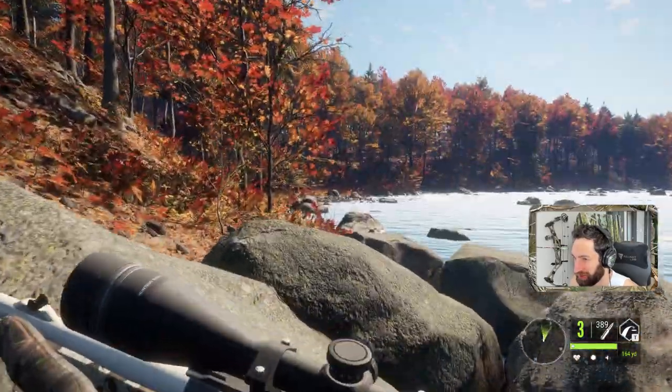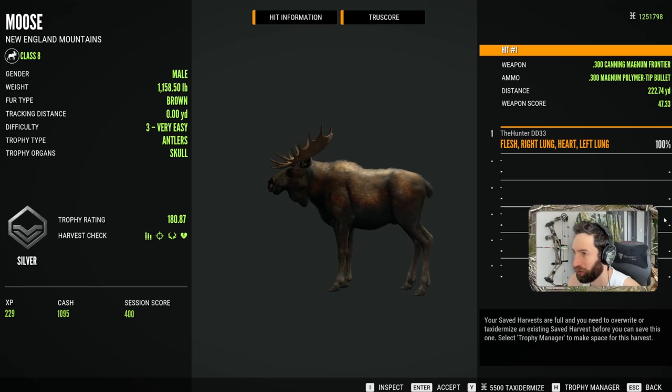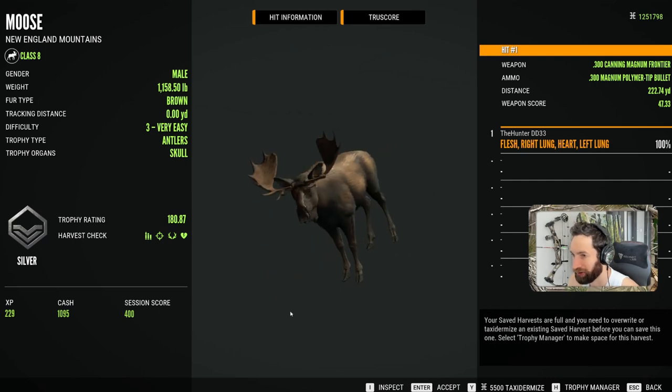He's down right there. Here's our bull down — he was a solid looking bull for a level three. It's going to be a 180, and holy, what a shot — double lung heart shot at 222 yards. But a great looking bull.